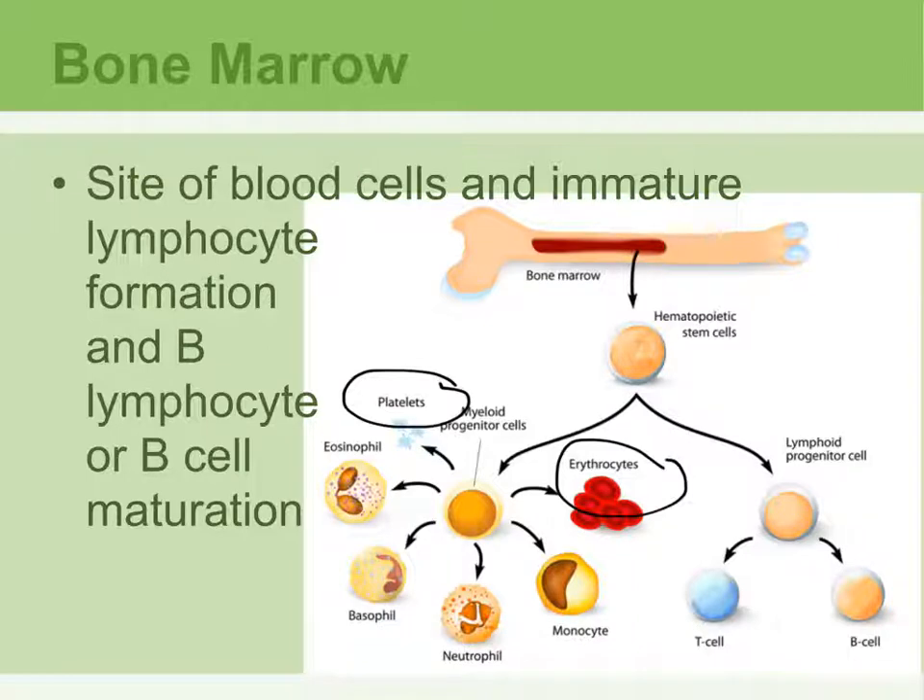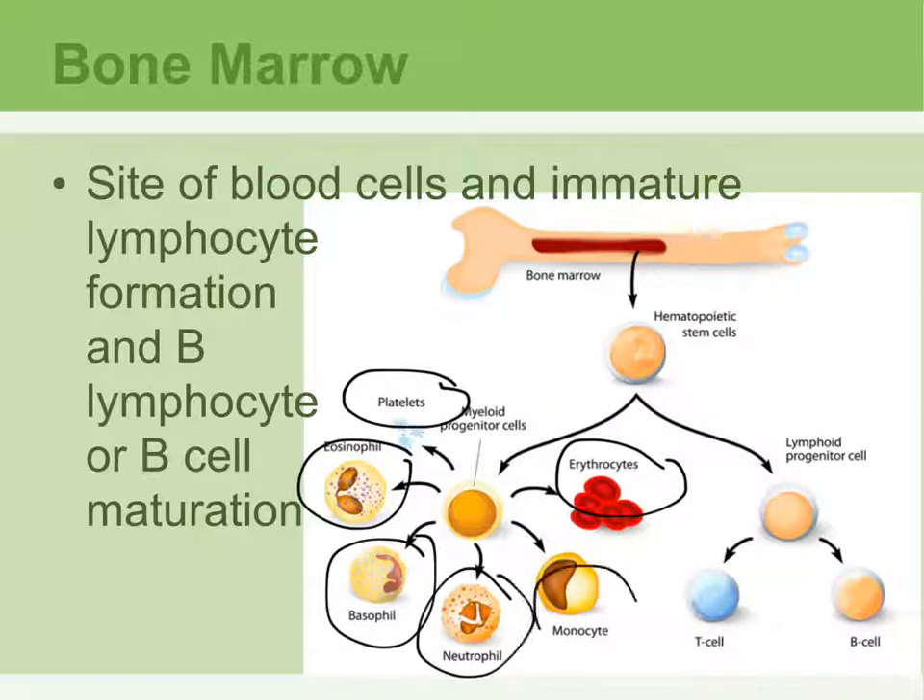The term for making red blood cells is hematopoiesis. Eosinophils, basophils, neutrophils, and monocytes are the different types of leukocytes — besides lymphocytes — that are made inside the bone marrow.